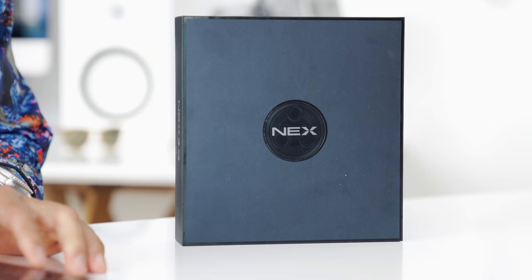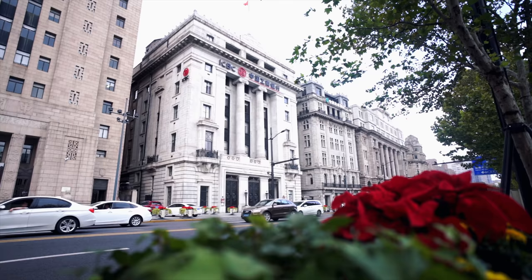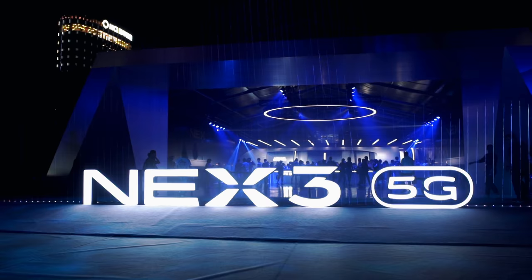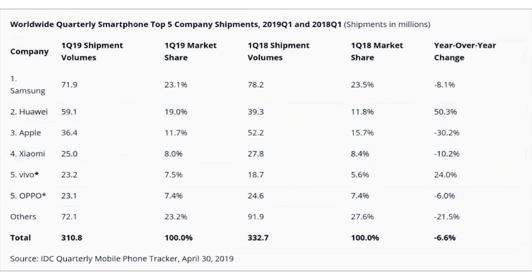Hey guys, what's going on? It's Karl here, back with an episode that's fairly new on my end. Just the other week I got back from China — actually my first time there — and I had the chance to check out the brand new Vivo Nex 3 5G. For those of you that don't know, especially here in North America, you may not have heard of them, but Vivo has been making huge strides into the smartphone scene.